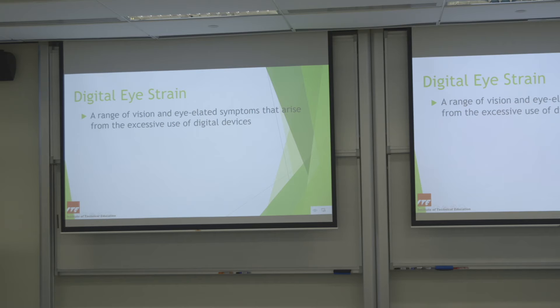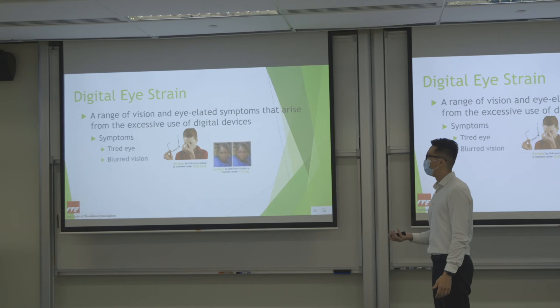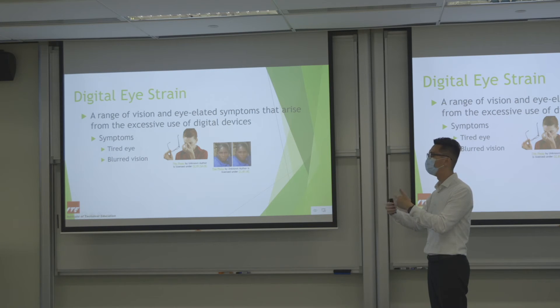What are the symptoms of digital eye strain? Tired eyes, blurry vision — if you read too long or look at something close for too long, the eye muscle contracts all the time and cannot relax, so when you suddenly look far everything will be blurry. After a few minutes of rest it will return to normal.